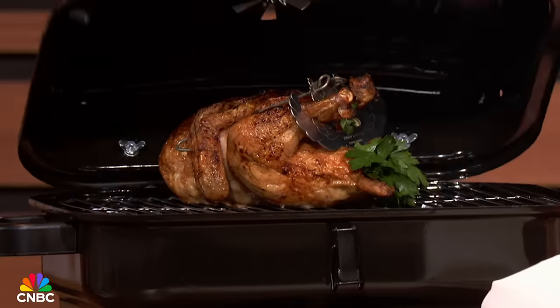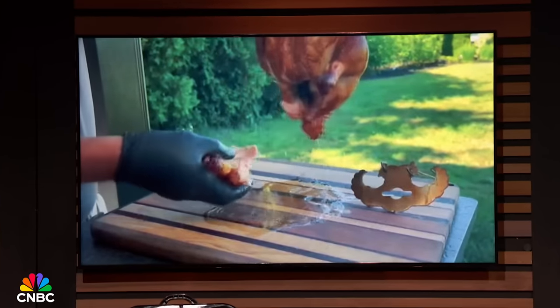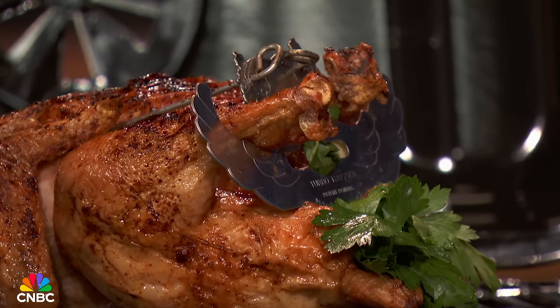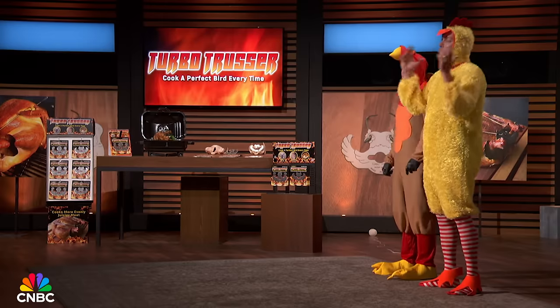Check out these incredible results. Sharks, you'll get a delicious, juicy chicken or turkey every time. And this product is so universal — you can use it in ovens, grills, smokers, roasters, rotisseries, deep fryers, and even air fryers. Best of all, it's made of food-grade stainless steel, it's dishwasher safe, and it's made right here in the good old USA.